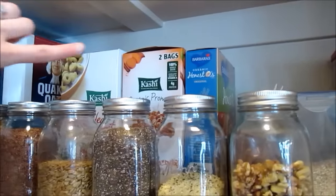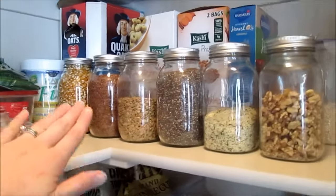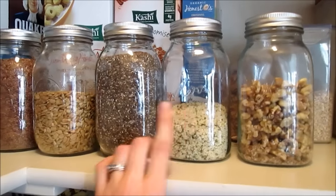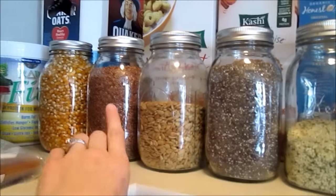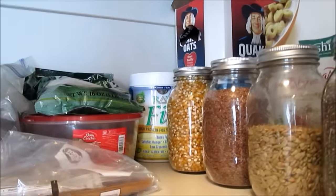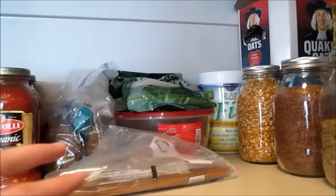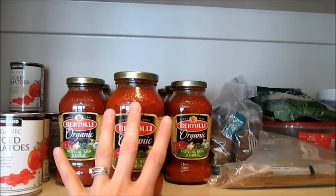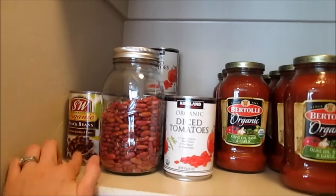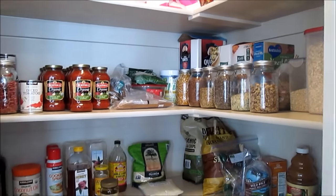Here I have canning jars that I put everything in because it looks really nice. There are walnuts, hemp hearts, chia seeds, sunflower seeds, flax seeds, and popcorn. I've got my protein powder back there — I did a video on homemade protein bars and I'll link that in the description box if you're interested. Then all the pastas, pasta sauce, diced tomatoes, dry kidney beans, and black beans. The top shelf I didn't need to change. That is my organized pantry.